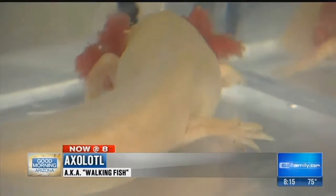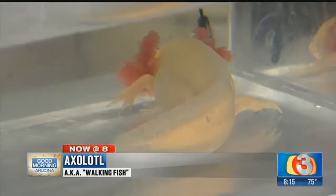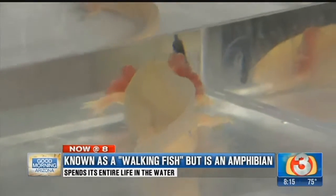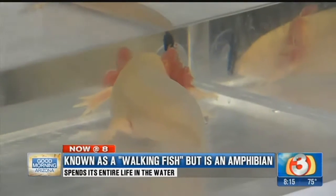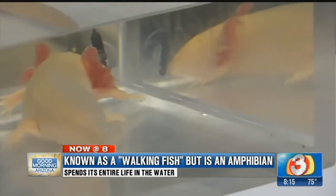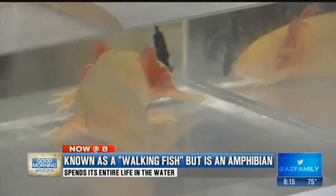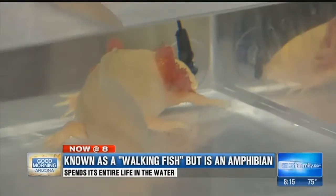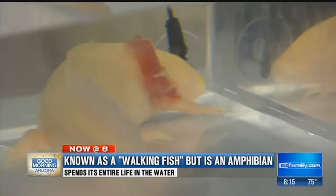You cannot take him out of the water because just like a fish, it wouldn't be able to breathe. That's something else that makes these guys really unique — they don't go through metamorphosis like other amphibians. Most amphibians go through metamorphosis right about sexual maturity, developing lungs so they can live on land like frogs and salamanders. These guys do not go through that, so even through adulthood they remain with their gills and stay in the water.